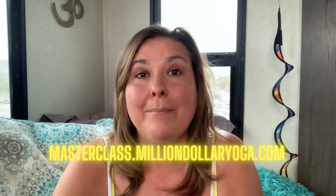Thank you so much for watching today. I'm super excited that you're here. If you haven't yet, please take my masterclass at masterclass.milliondollaryoga.com, where you're going to learn three tips that you can use to 10x your yoga income in 2021 and help blow your business up so that you're helping more people, reaching more people, spreading more love and light, and bringing more income into your life and the life of your family. So let's get into it.